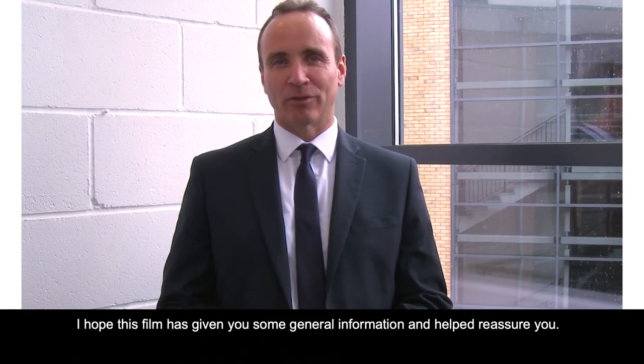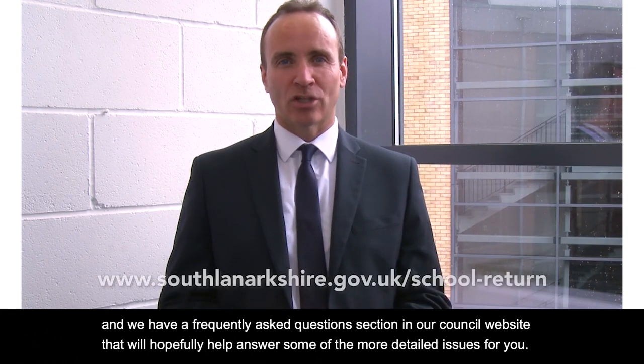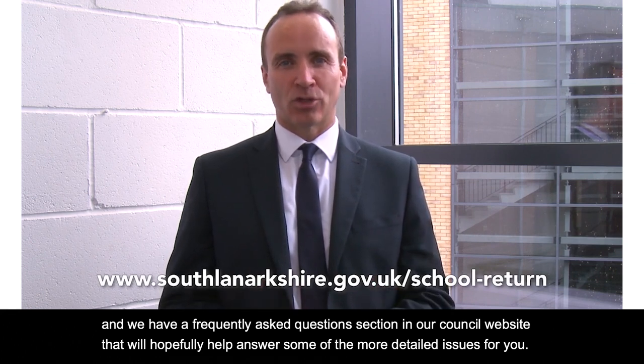I hope this film has given you some general information and helped reassure you, but obviously you may have some more questions. We have a frequently asked questions section on our council website that will hopefully help answer some of the more detailed issues for you.